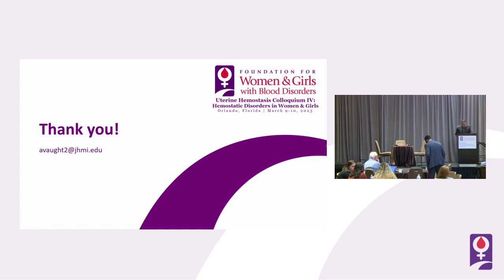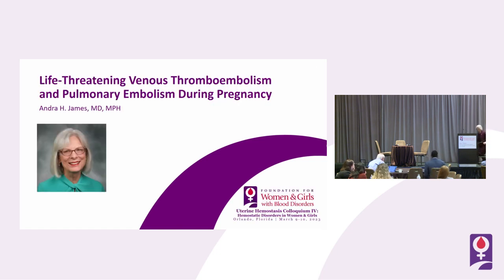Thank you Jason, that was awesome. Next, Andy will talk to us about pulmonary embolism in pregnancy. I don't need to introduce her — she's a very dear friend of mine for a long time, a professor at Duke, founding president of the foundation, and currently serves on the board of directors. Pleasure to see you again. Thank you all for being here; this warms my heart more than you can possibly imagine.